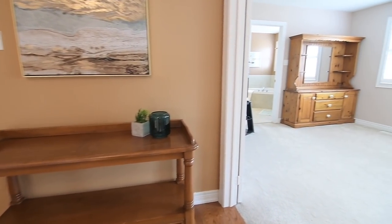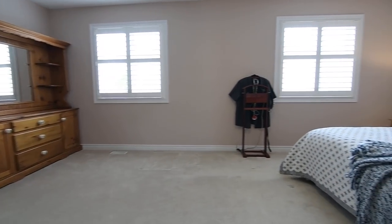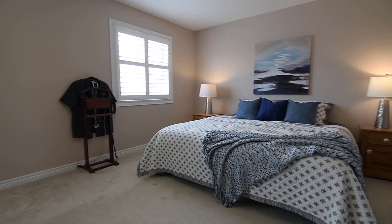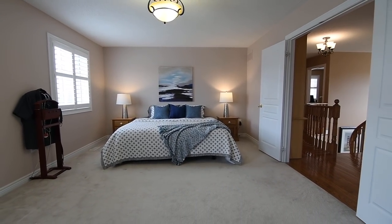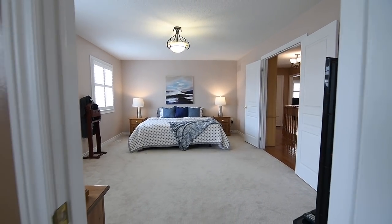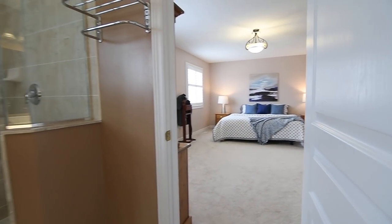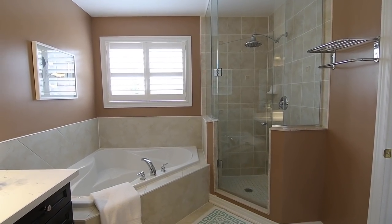A double-door entry opens to the master bedroom, which has two large north-facing windows for soft, natural lighting, a walk-in closet, as well as a four-piece ensuite washroom with ceramic finishes, a glass shower with rainfall shower head, and a corner soaker tub. And as a finishing touch, all the bedroom and bathroom windows throughout this naturally bright level have California shutters.